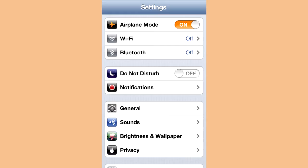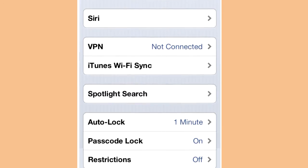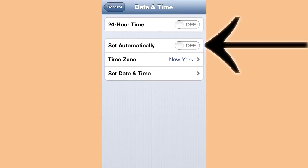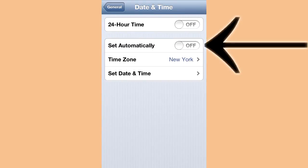Here is how you fix the problem so you can be up and running in no time. First, go into Settings, then General, scroll down to Date and Time, and turn 'Set Automatically' to off.